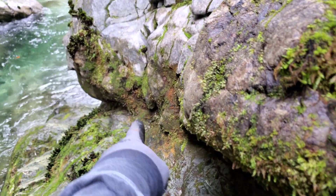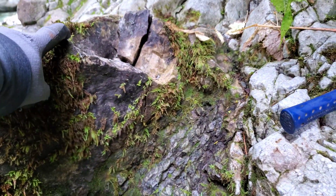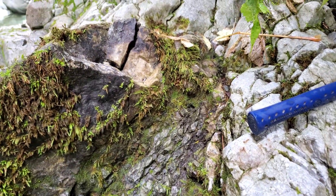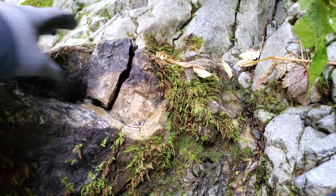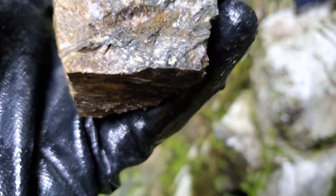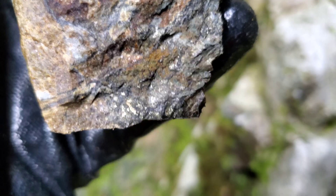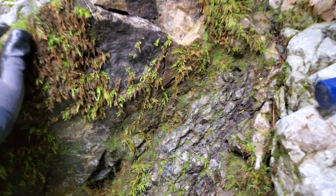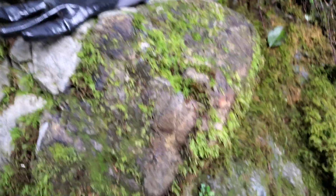There's this kind of off-colored outcrop of skarnified rock, and there's some magnetite on it. You can see some chalcopyrite as well — there are loads of these all over the place, just sticking out everywhere. Looks like there's a bunch here.